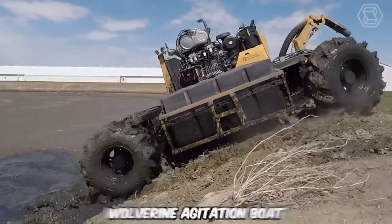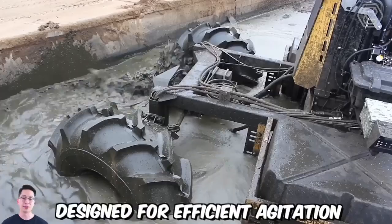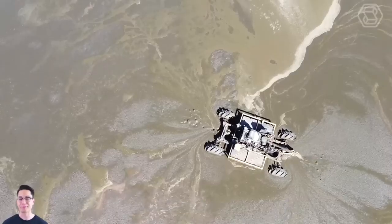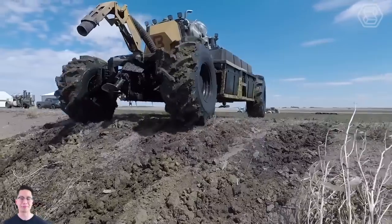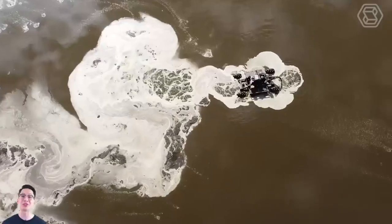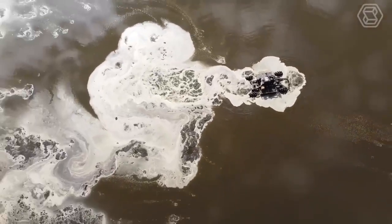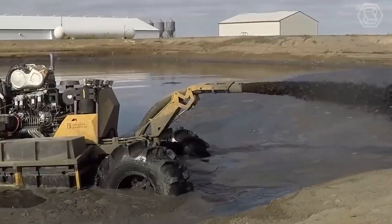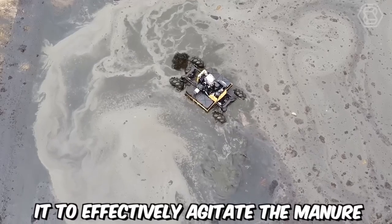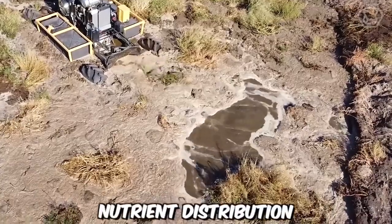The Bazooka Farmstar Wolverine Agitation Boat is a cutting-edge agricultural equipment designed for efficient agitation and pumping of liquid manure in farm operations. It is specifically designed to handle the agitation and transfer of liquid manure in lagoons, pits, and other storage structures. Its robust construction allows it to withstand demanding agricultural conditions, effectively agitating manure, breaking up solids, and ensuring proper mixing for uniform nutrient distribution.